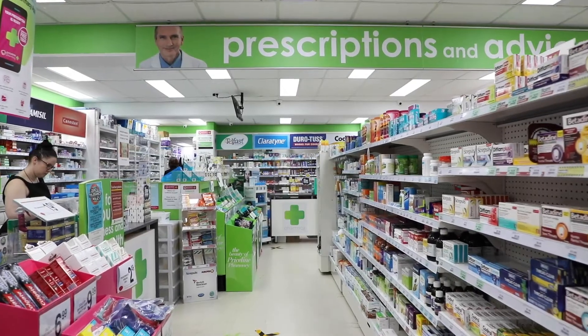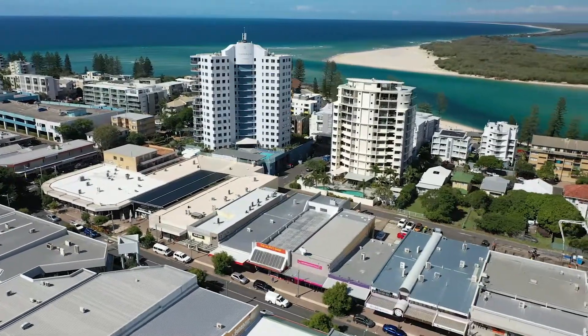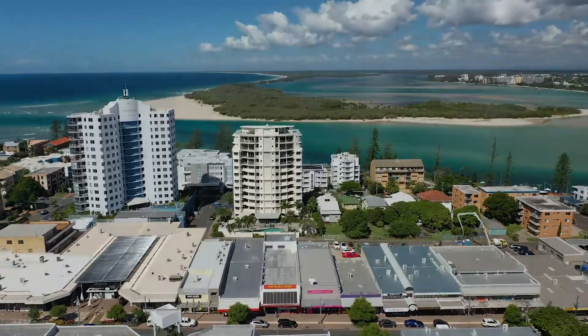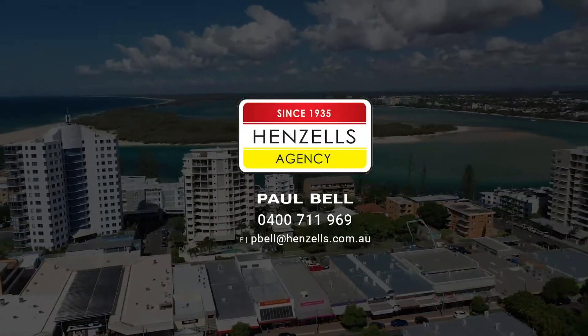For sale by expression of interest closing June 2020. To get a copy of the information memorandum or to find out more, please contact Paul Bell from Hensel's Commercial.